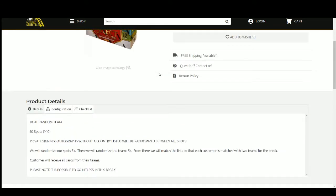There are 10 spots here. We're going to randomize those spots five times, then we'll randomize the teams five times, and pair the two lists up so that every customer is matched with two teams. You'll receive all cards from your teams.